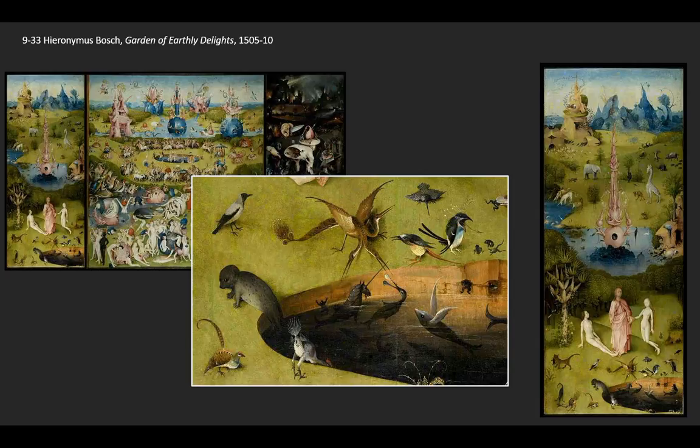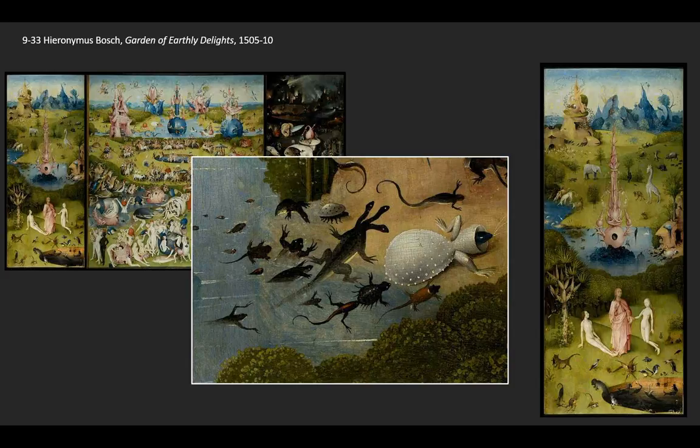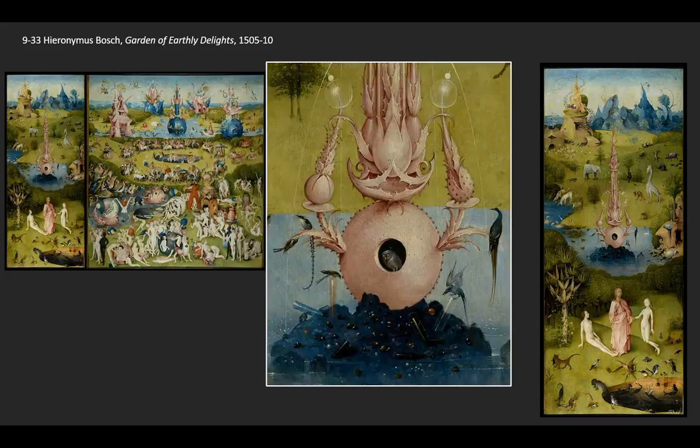Strange creatures abound everywhere we look — oddities and mutations in nature. There's a strange-headed bird, and in the background on the right, a strange-headed reptile crawling out of the muck and onto the earth as figures move toward that pond. There are odd hybrid creatures, exotic animals like an albino giraffe, and a little two-legged hound-like creature with long ears.